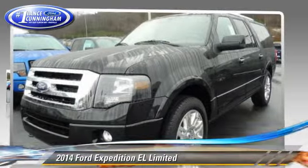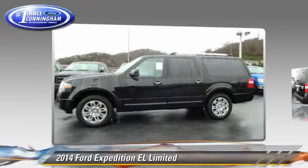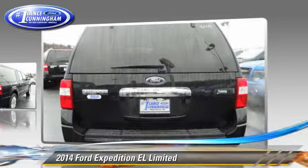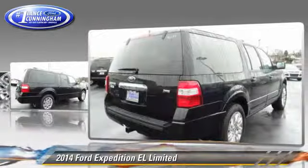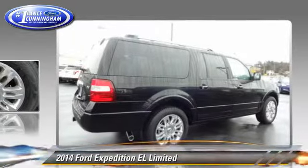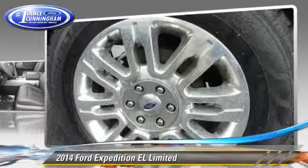The 2014 Ford Expedition EL, powered by a 5.4 liter V8 engine, with a 6-speed automatic transmission. This vehicle is well equipped. This Ford features fog lights, alloy wheels, and four-wheel drive.